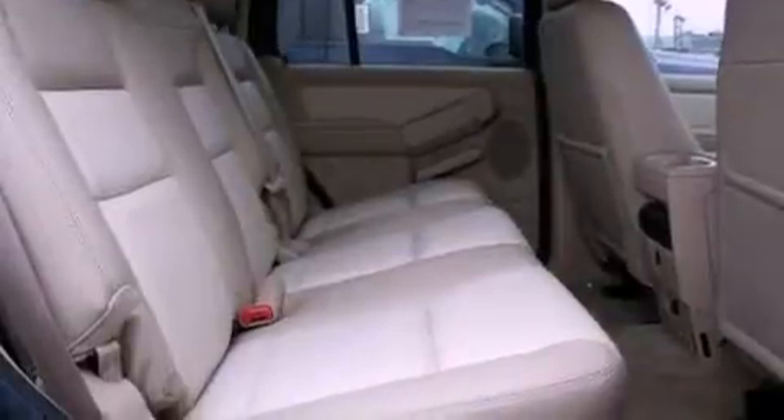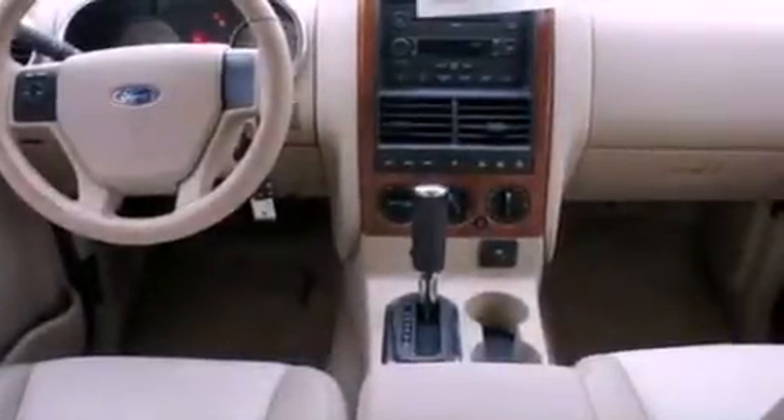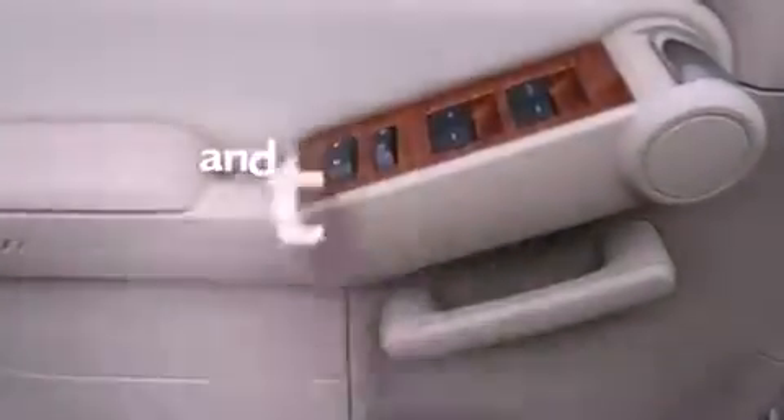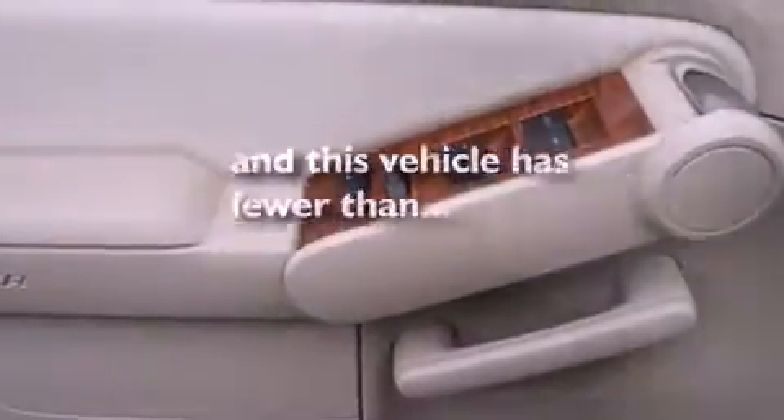A multi-function display, air conditioning, cruise control, a CD player, leather seats, a trailer hitch receiver, running boards, dusk-sensing headlights, an auto-dimming rear-view mirror, and this vehicle has less than 75,000 miles.